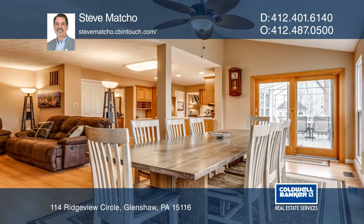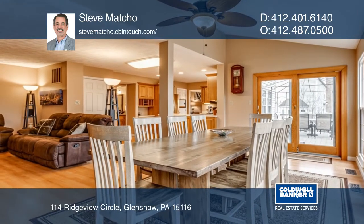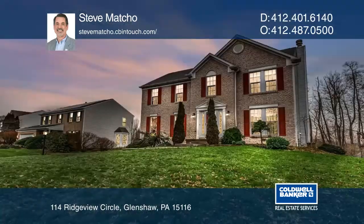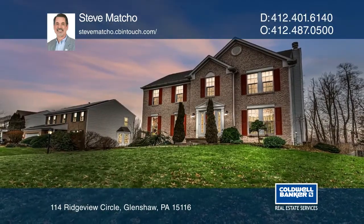The finished walkout lower level game room provides so much additional living space. Fall in love with your future home by contacting Steve Macho to schedule a tour.